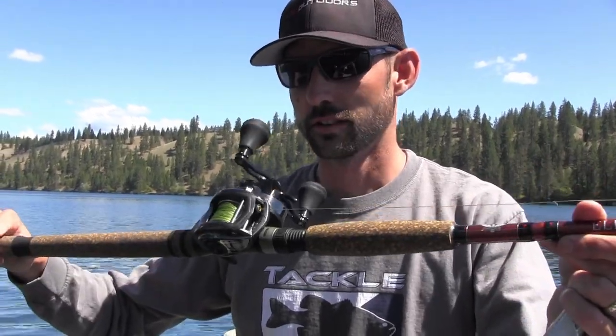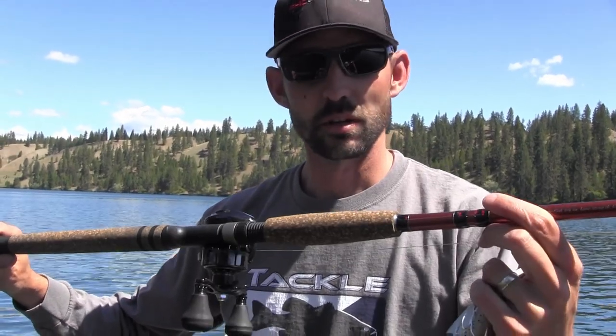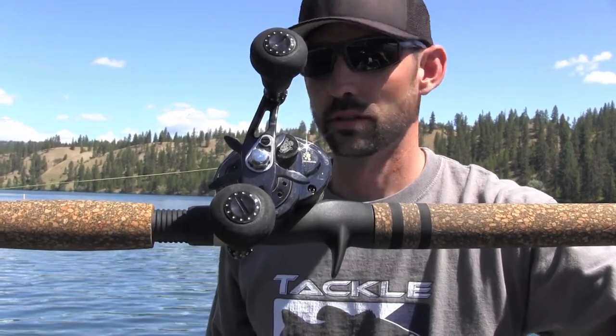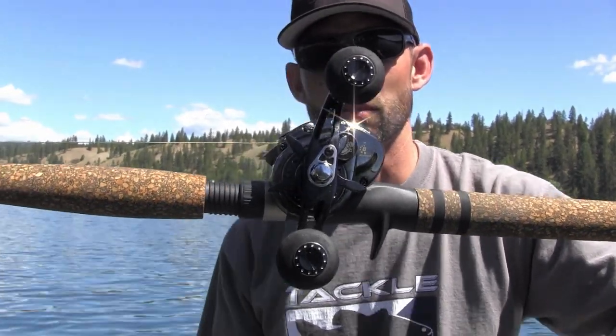I want to show you guys what gear I'm throwing my Negotiator on. It's an 8-foot heavy Fenwick Elite Tech — it's a Predator rod, built for swimbaits, built for pike, musky, all that kind of stuff — big game fish. I have it paired up with an Abu Garcia Revo Beast, an absolute favorite swimbait reel I've ever owned. I've had a couple different Shimanos, the round reels, but they're just not that comfortable for me. A lot of guys do like those round reels because of the line capacity.